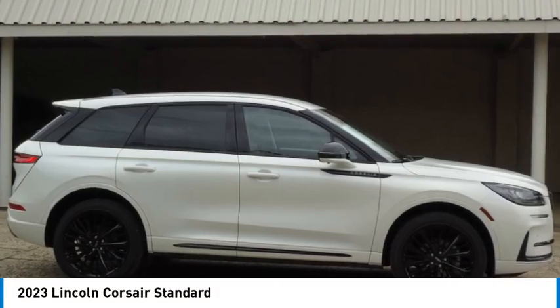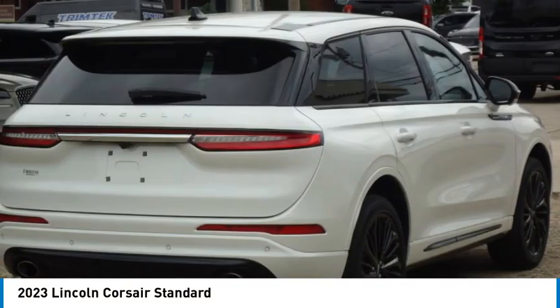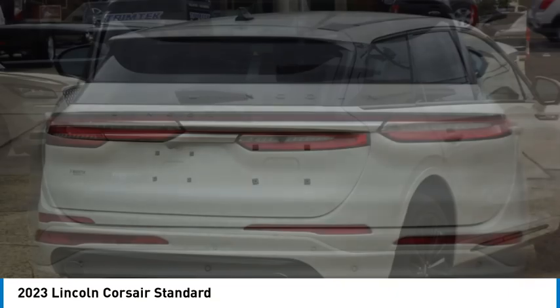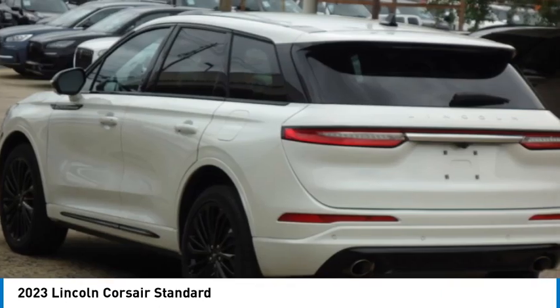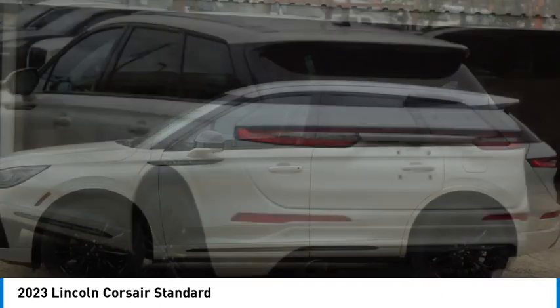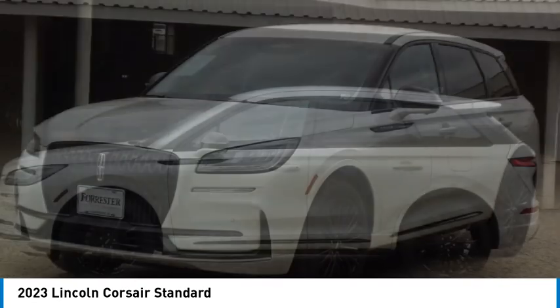Come test drive the 2023 Corsair. The Lincoln Corsair looks the part with an elegantly designed exterior. High-end interior features and technology are coupled with the functionality that you expect from a compact SUV.